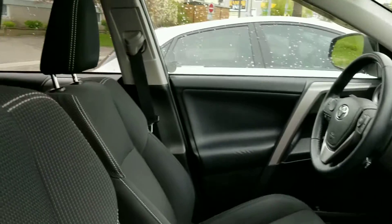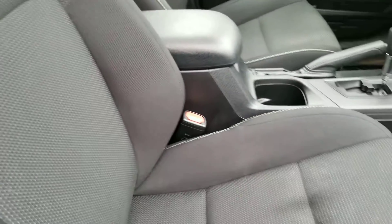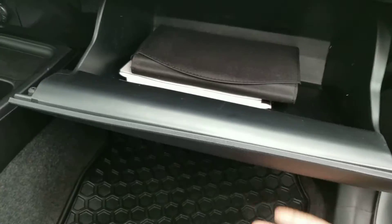It has a nice black cloth interior — you can find no rips, tears, or burns; it's very clean. It does have all-weather mats, which is great for winter and summer. Owner's guides are included.